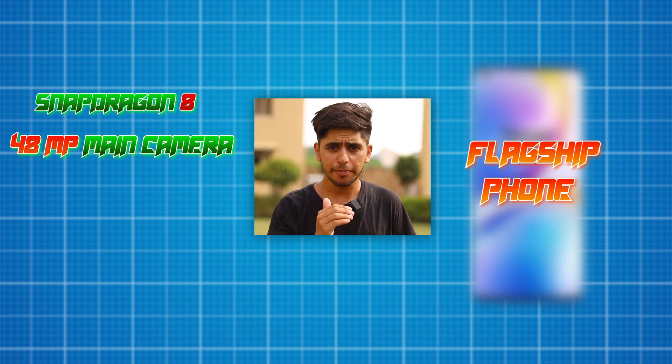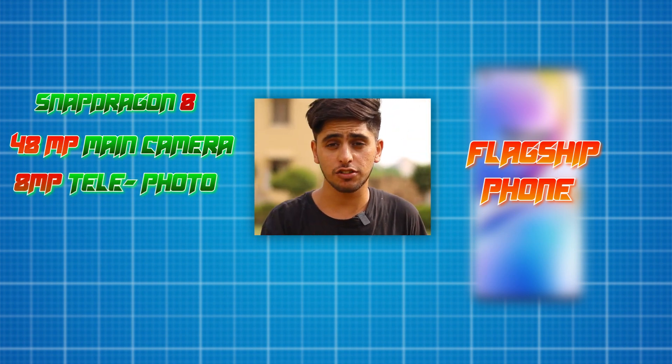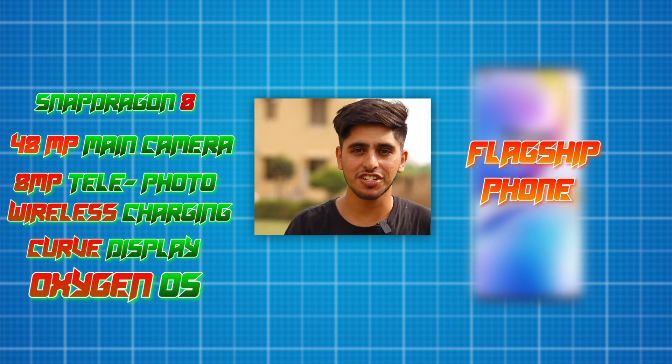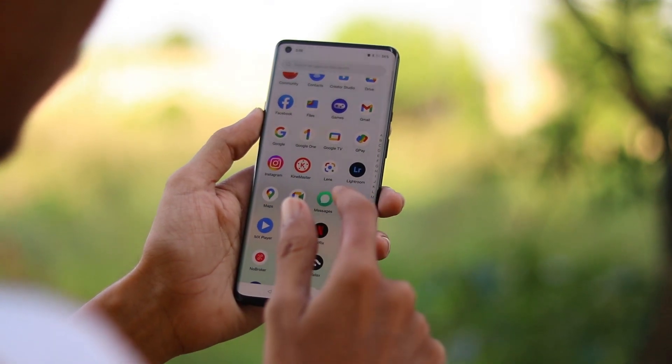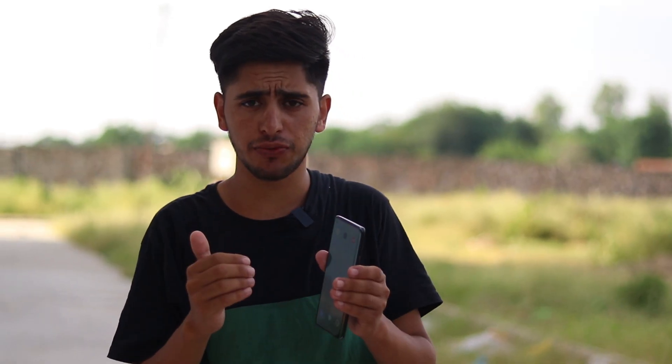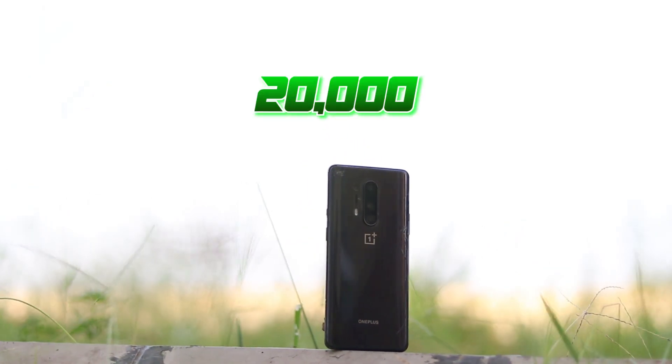It has a 48MP main camera, 8MP telephoto lens, 3X optical zoom, wireless charging, curved display, and OxygenOS — because this is the OnePlus 8 Pro and I have been using it for a long time. Today I will tell you whether you should buy this smartphone in 2023 or not, because now this smartphone is secondhand at ₹20,000 and you can buy it with a little bargaining.